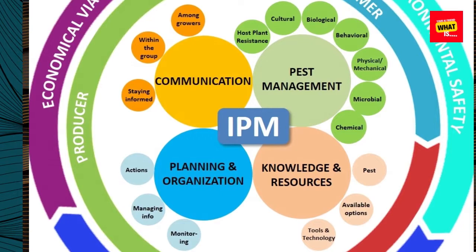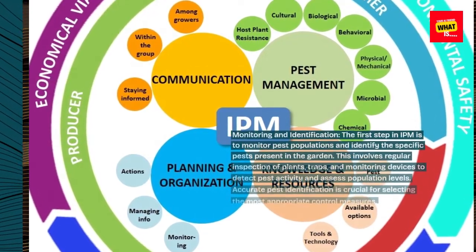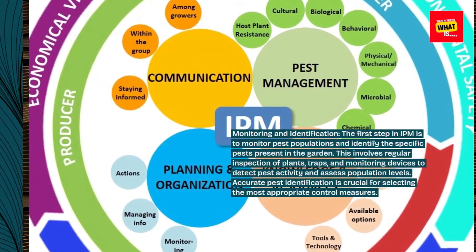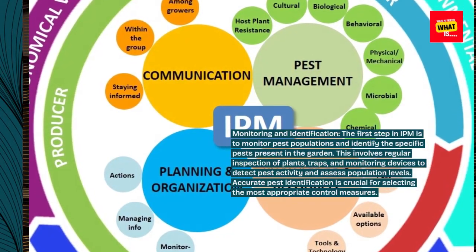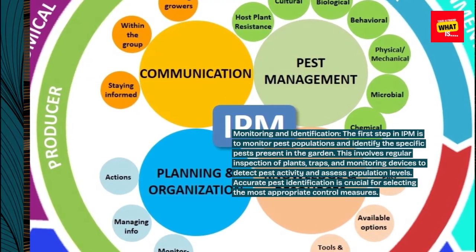Monitoring and Identification. The first step in IPM is to monitor pest populations and identify the specific pests present in the garden. This involves regular inspection of plants, traps, and monitoring devices to detect pest activity and assess population levels. Accurate pest identification is crucial for selecting the most appropriate control measures.